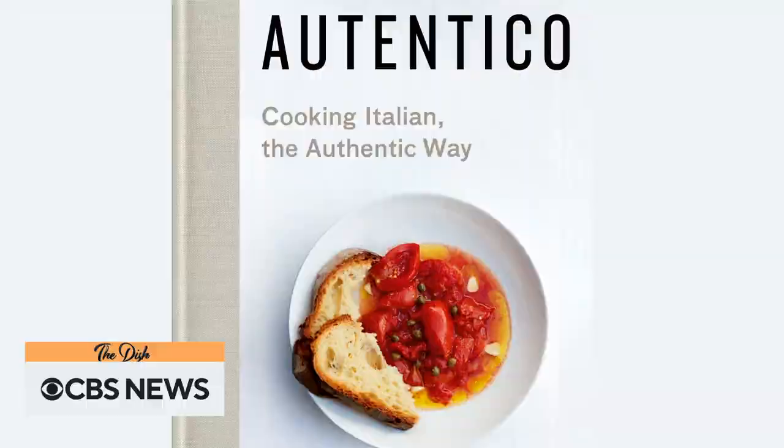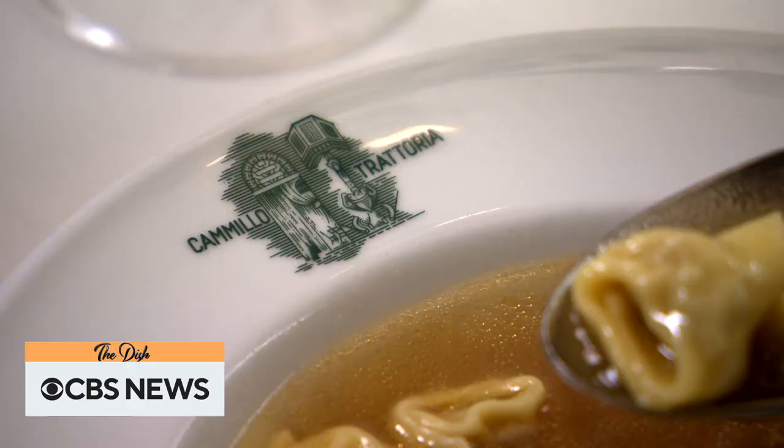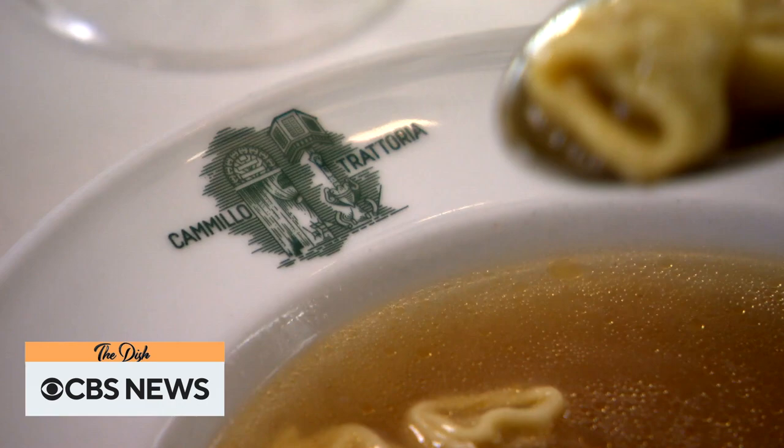If I have to take one dish to a desert island for the rest of my life, this would be it. That's saying something for Rolando Beramendi, a chef and cookbook author. He didn't put tortellini in brodo in his book because it's so complicated he thinks it would be very difficult to translate. Even he leaves it to the experts — for a good 30 years he's come to Trattoria Camillo, a four-generation family restaurant in Florence, where they make it look simple.